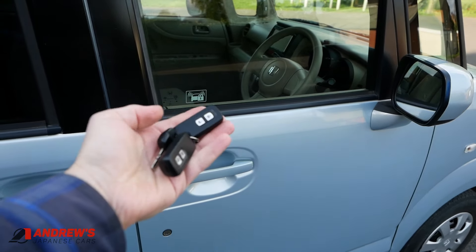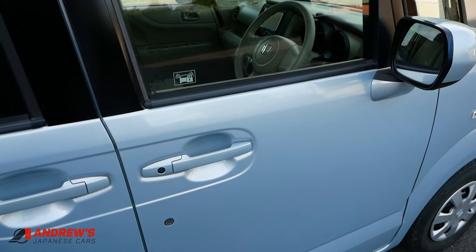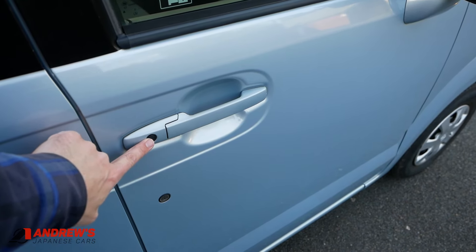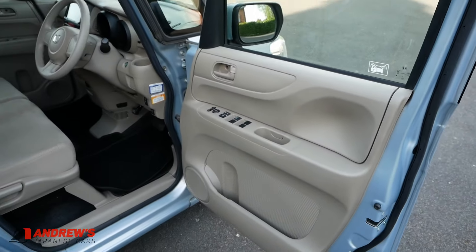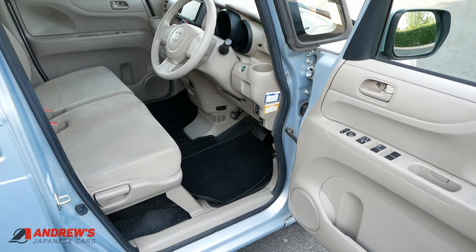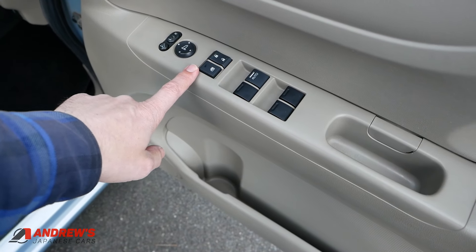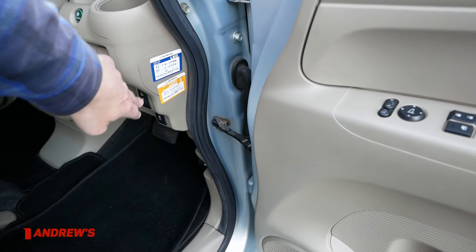Let's have a look inside. There's keyless entry and keyless starting, and there are two keys with this car. You can either lock and unlock with the keys or use these buttons here. Doors open to a full 90 degrees and the seats are at a good height, so it's really easy to get in and out.